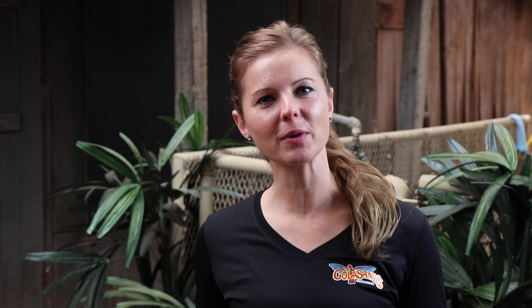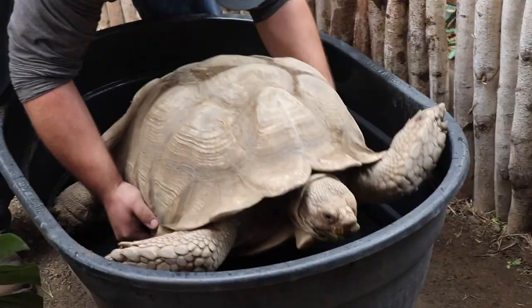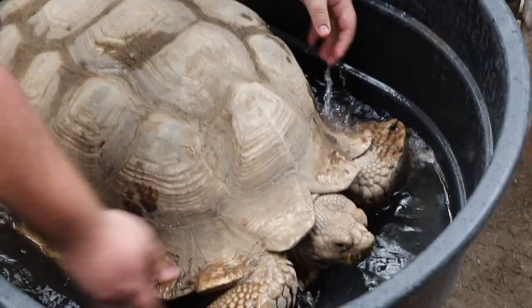It is bath time. Once in a while we give our friend Mikey a bath. We talked about how he doesn't drink a lot of water — well, this is another way that he can stay hydrated and absorb water into his body.